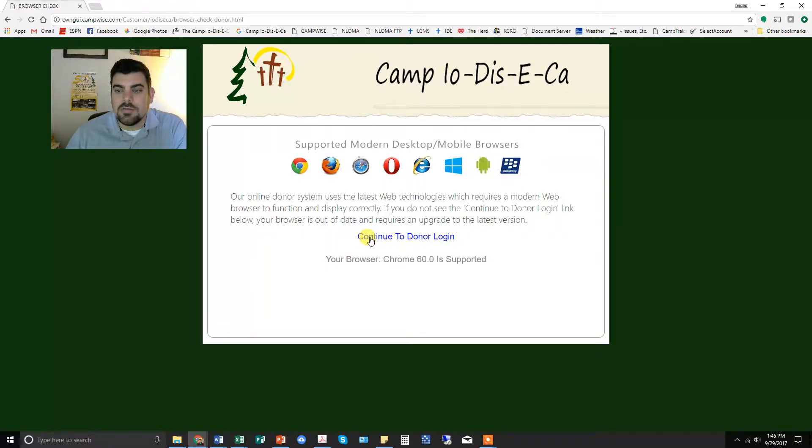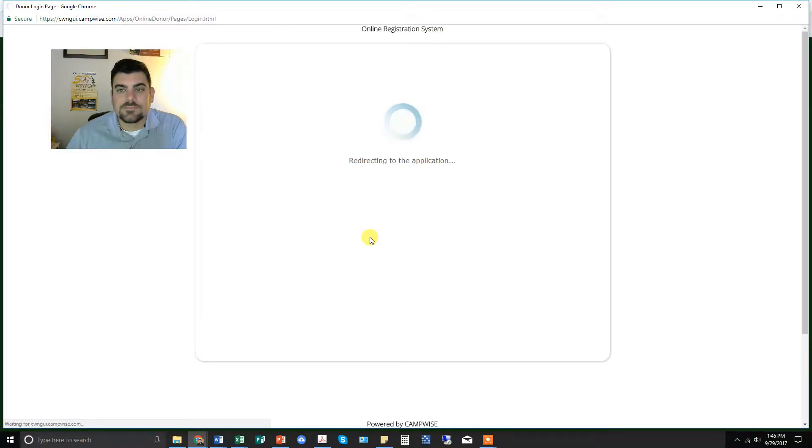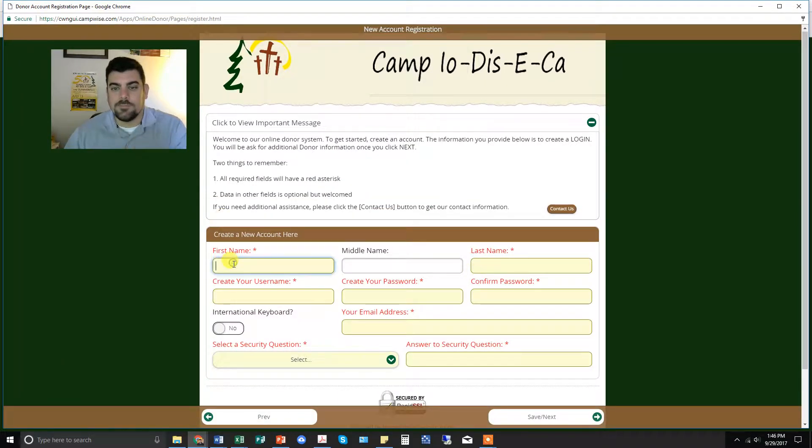You're going to continue to 'Donor Login.' What you'll need to do is create a new account — so go there even if you already have an account for registering online for summer camp or anything else. You'll still need to create a new account. Go ahead and create the new account.